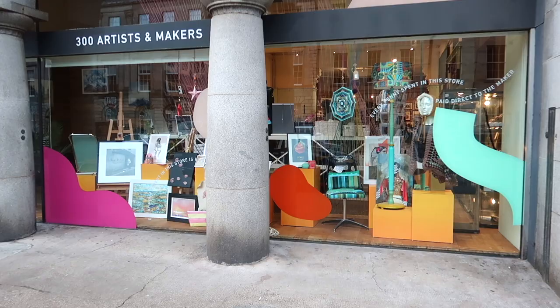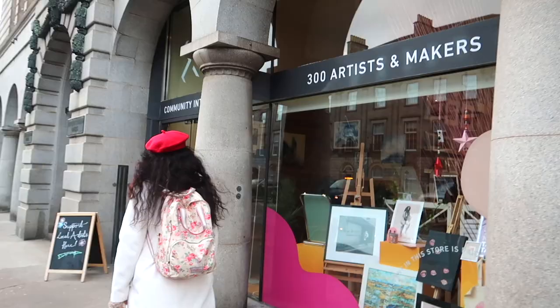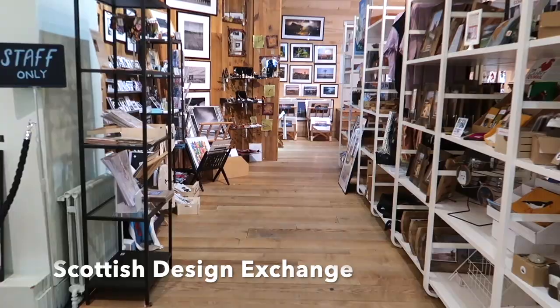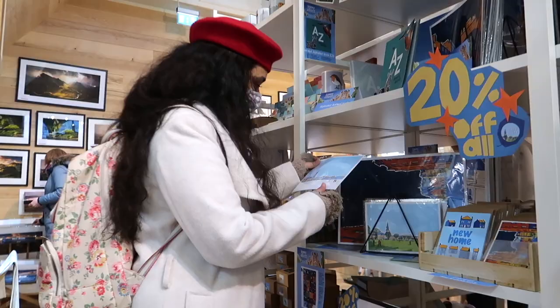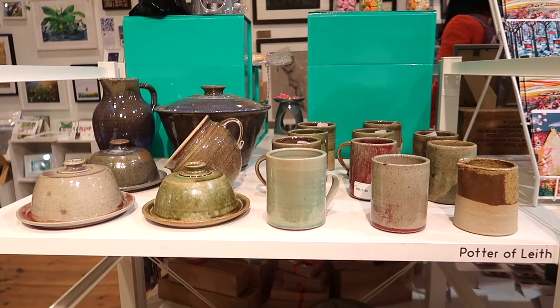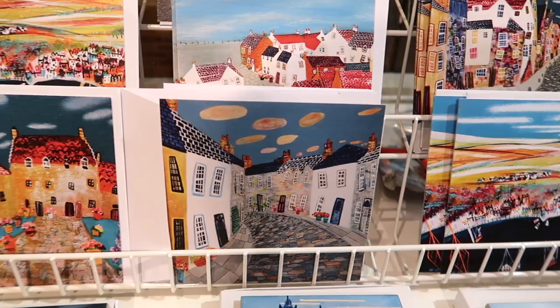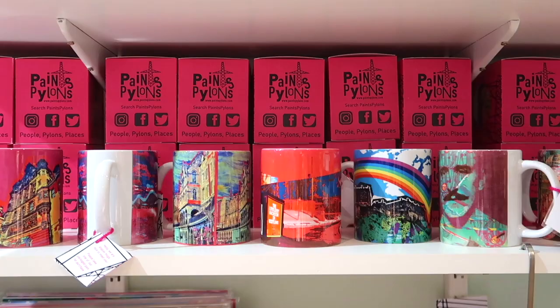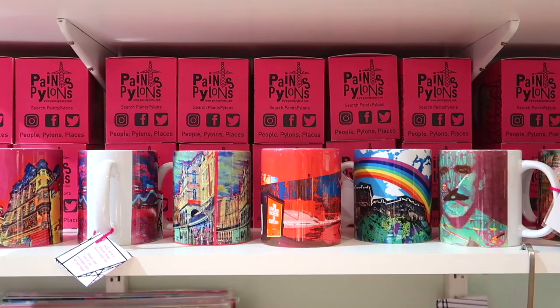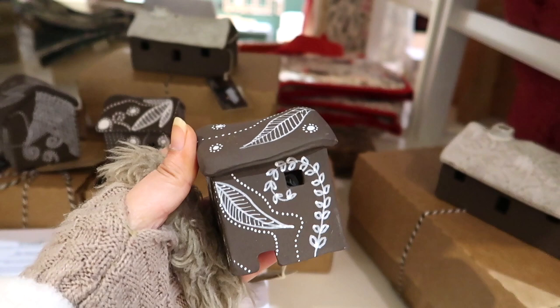Looking for a shopping destination where you can buy things designed by local artists? The Scottish Design Exchange is a unique social enterprise where every penny spent goes directly to the creators. They exist to delight customers, reward artists, and boost the local economy. There are so many quirky things — like this tea light holder made out of Scottish wild clay. So interesting!